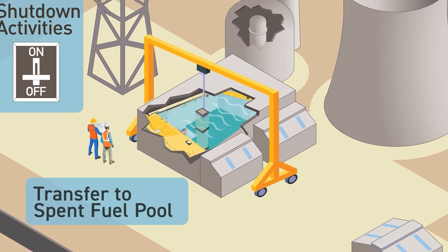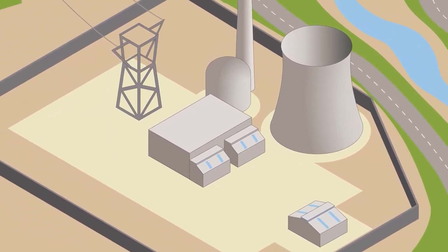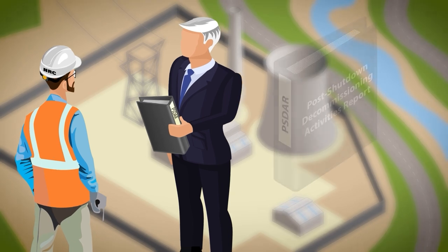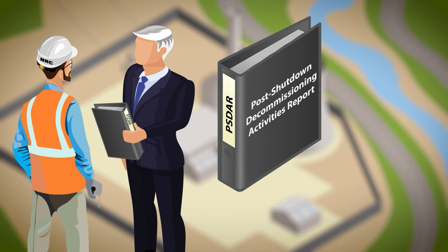Once these certifications are submitted, the reactor license becomes possession-only and the company is no longer authorized to reload fuel and operate the reactor. The company also must submit a post-shutdown decommissioning activities report, or PSDAR.